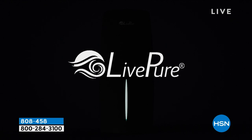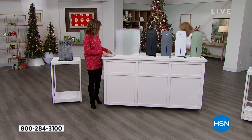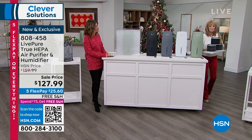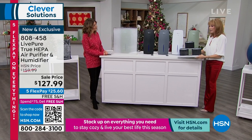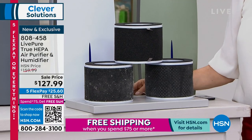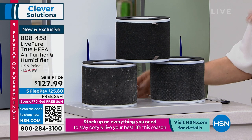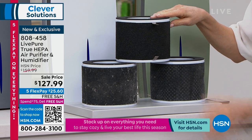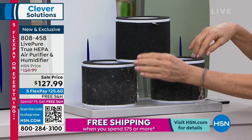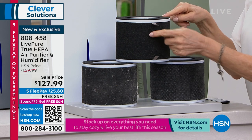All of the LivePure technology you're used to is right here. Let me show you the filter — it's really unique. You can vacuum these clean, just like all other LivePure products. You don't have a money pit, you're not buying new filters. Just vacuum them clean and place them back in the unit. Here's a totally clean one. This one ran for about a week, and this one is ready to be vacuumed clean and placed back in. You see these little tabs? They're there on purpose.